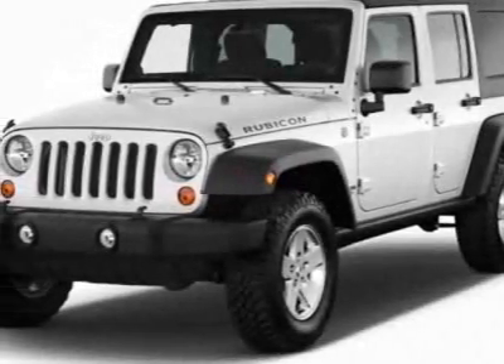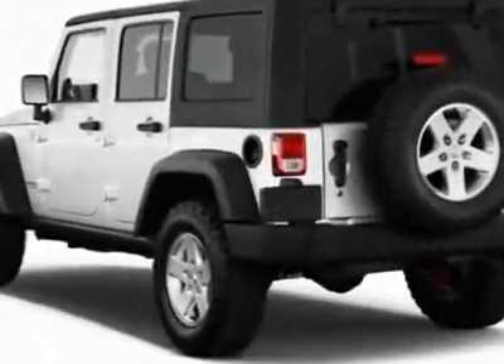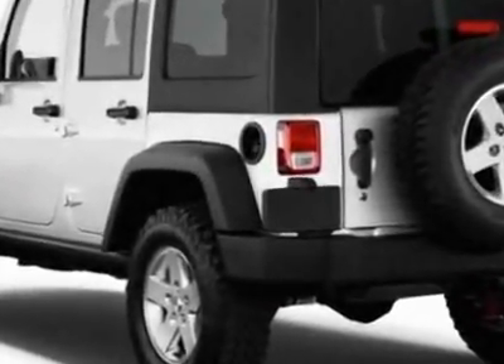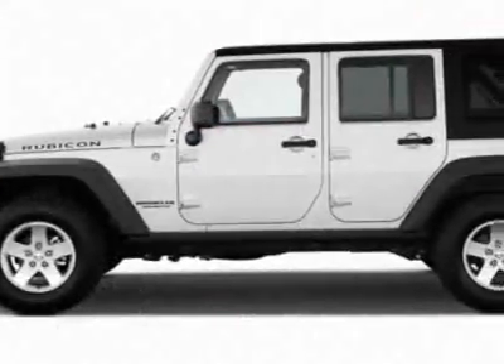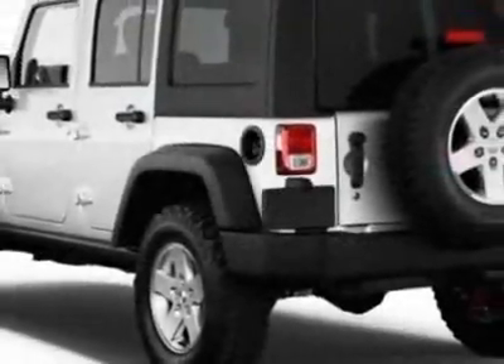Come take a look at this new 2012 Jeep Wrangler Unlimited. For your protection, this vehicle has a full factory warranty. This vehicle gets an estimated 16 miles per gallon in the city and an estimated 21 on the highway.